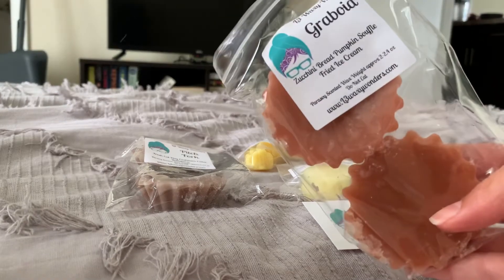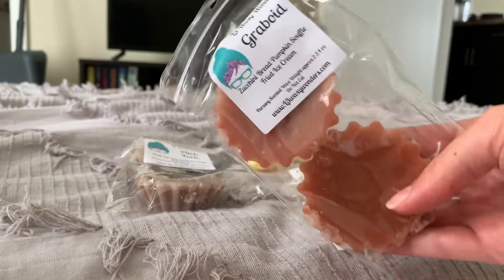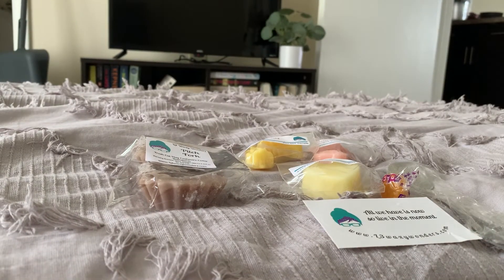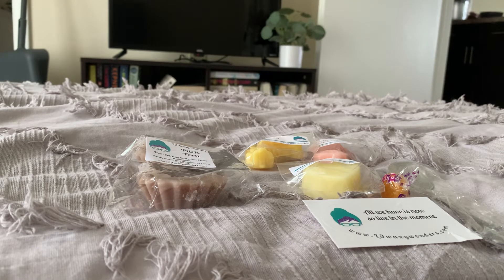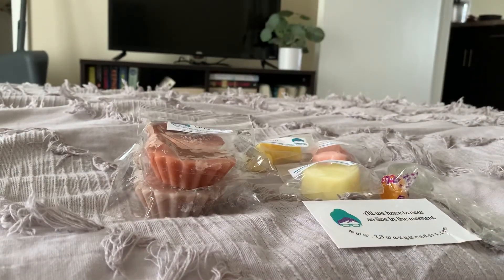It's really good, I like it. Okay, next I got Graboid. This is zucchini bread, pumpkin soufflé, and fried ice cream — that sounds amazing. Oh yeah, that is just amazing. It is zucchini bread, pumpkin. It is a bit spicy — there are definitely some spices in there, not just cinnamon, maybe some nutmeg. But I love it. That is really good, it is just awesome. I love zucchini bread blends.